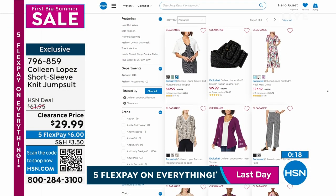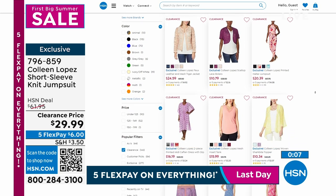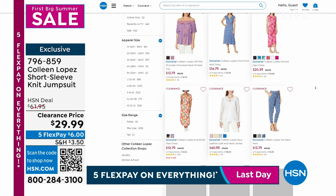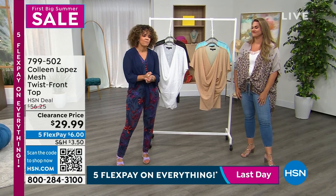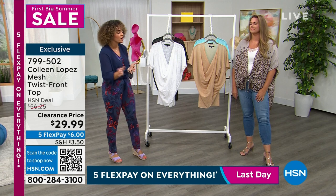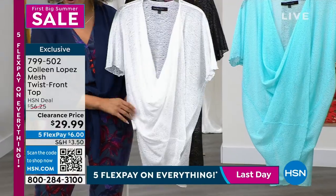There are so many things on clearance right now on hsn.com — all from Colleen Lopez — toppers, pants, shirts, her famous mesh jackets, more jumpsuits, more dresses. Remember, when you hit $75 in your cart, we ship everything for free. Don't forget about that everywhere maxi dress we highlighted at the beginning — so many times during the summertime you go through your closet and can't find a dress. When it's on clearance, it's a great time to get it.